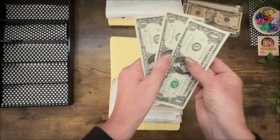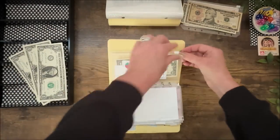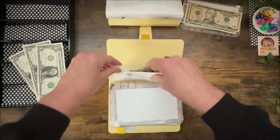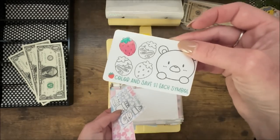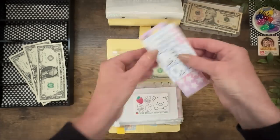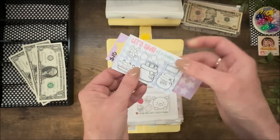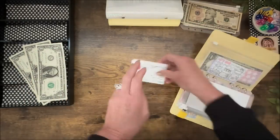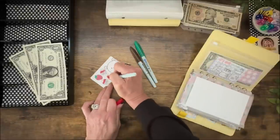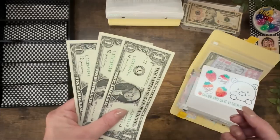I have three dollars left, and that is why I love having these little cards in the back. These are worth a dollar a piece, so we're going to color three of these. There are also five-dollar and ten-dollar ones. Three strawberries for three dollars.